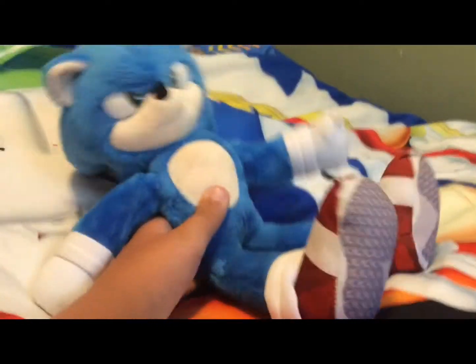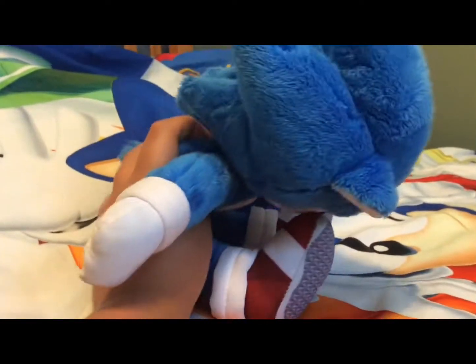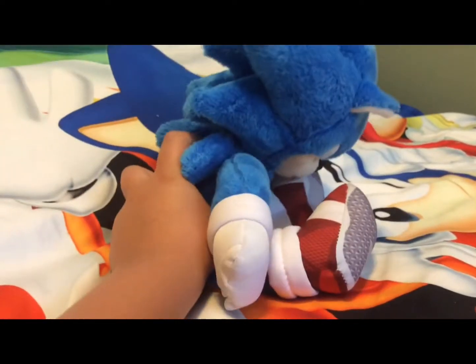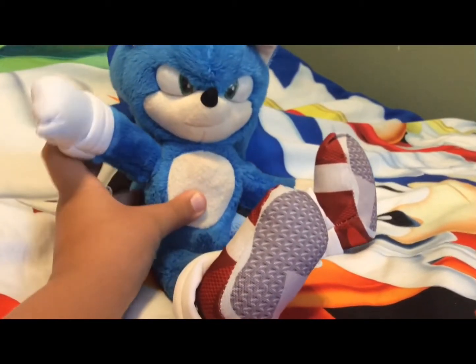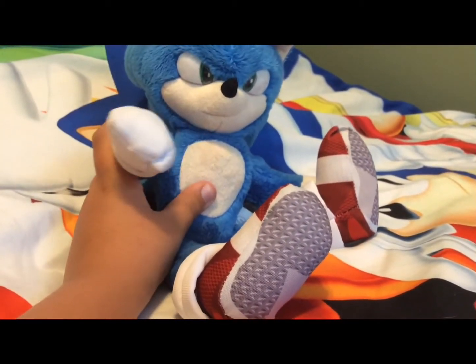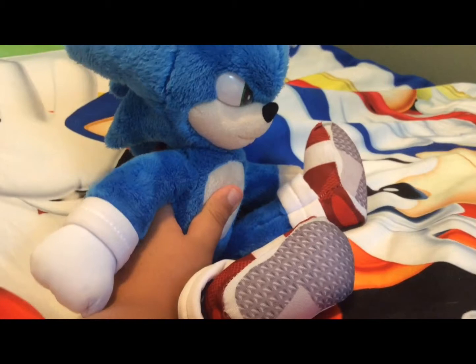Now we have our Sonic bed — you've seen this before. Nice and cozy Sonic bed. There's nothing better than watching Sonic videos on a Sonic bed. It's literally the dream to be sleeping on a bed with Sonic's face on the sheets — that's everyone's dream, or at least it's my dream, and it's already fulfilled.